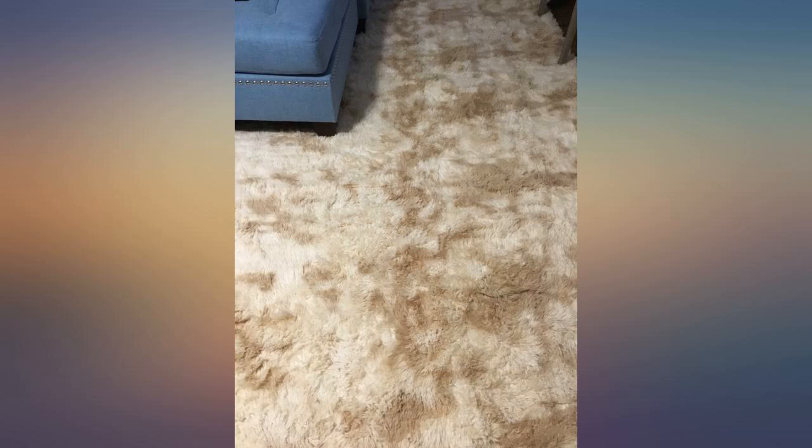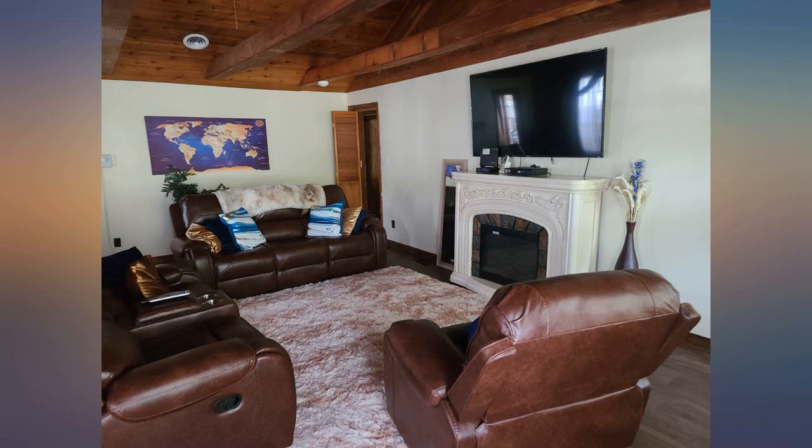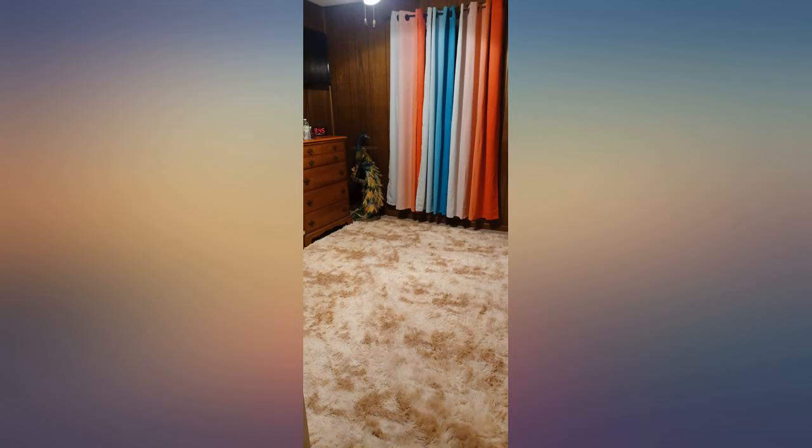I am not typically a cute and fuzzy type person, but the color I got is not too foo foo. I love it, and so does my husband and my dog. Not really much padding but enough to where you don't feel the hard tile. My husband says it vacuums up nicely.